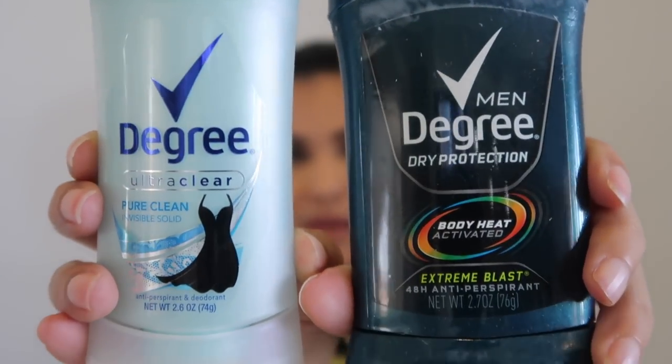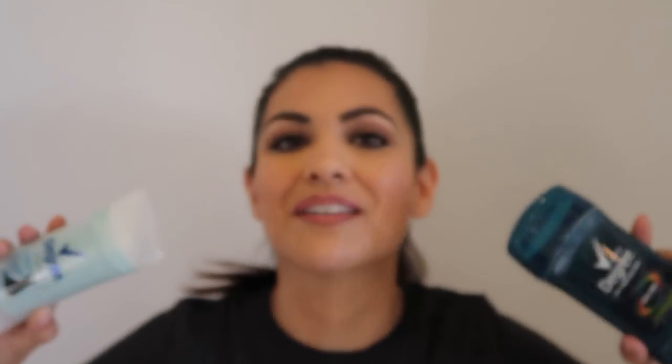A lot of people ask what I use for toothpaste because my teeth are so white — and I drink coffee about three times a week. The toothpaste we always use is Colgate Total Whitening. We've used this for years and I don't think we'll ever switch. For deodorant, we are a Degree family — me and my husband. My son is actually allergic to everything except Tom's. My husband likes the Extreme Blast scent and I get the Pure Clean scent.